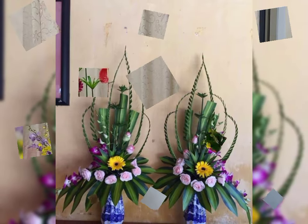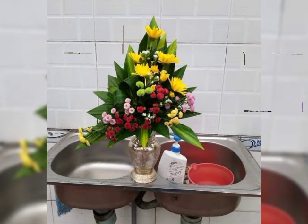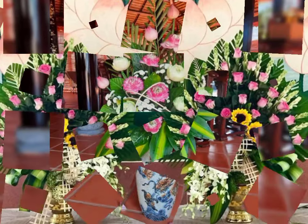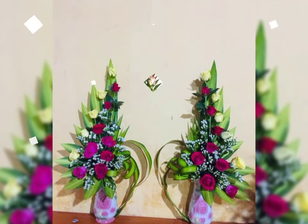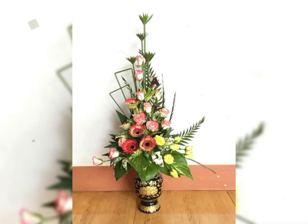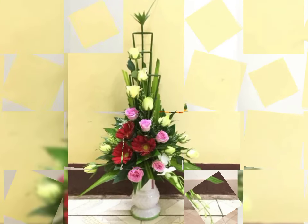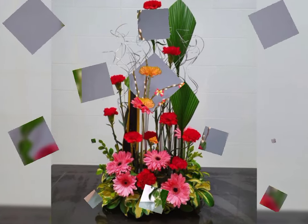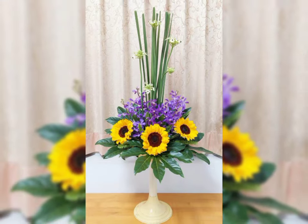Beautiful flower colors and flower shapes you will see in this video: different colors of roses, different shapes of roses — red roses, pink roses, white roses, sunflower, tulip, lilies, wisteria, African daisy, and the most beautiful and most stylish baby's breath. Baby's breath is the smallest but very very beautiful flower.